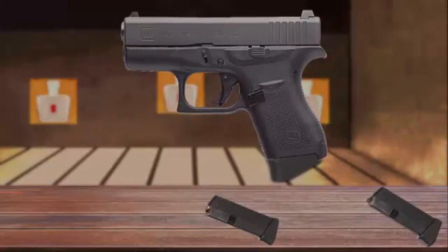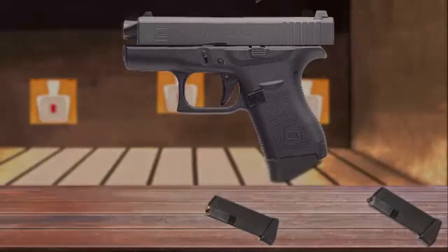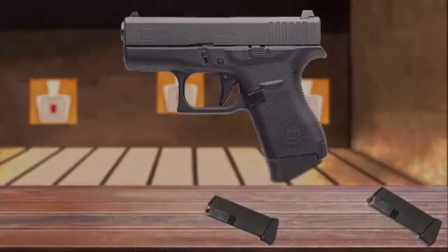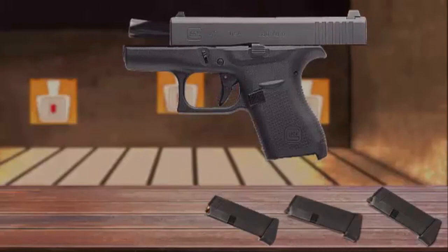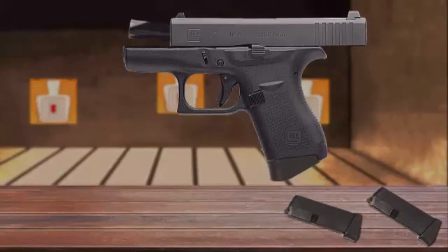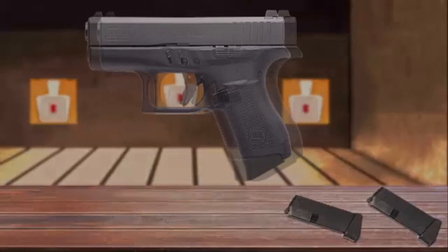The Glock 42 introduced several significant design changes relative to all prior models: a reconfigured trigger return spring, a redesigned firing pin safety which is wider and non-rotating, and a slide stop lever coil spring, which eases assembly and changes the order of assembly and disassembly, while also eliminating the possibility of misaligning the slide stop lever spring.